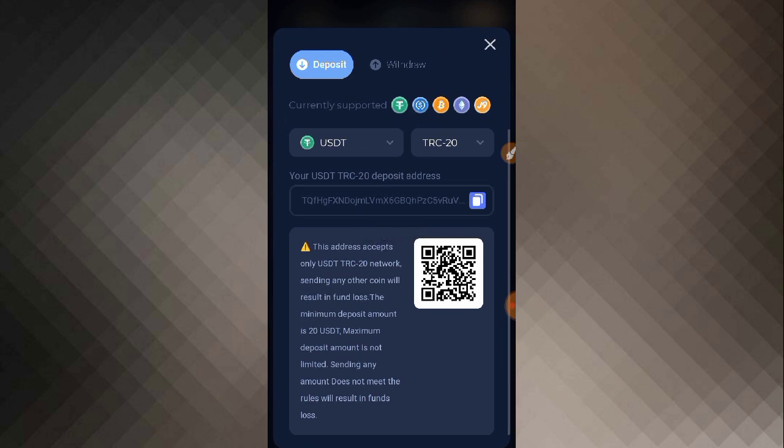Coming back to the website, you can see the deposit section and the address. The minimum deposit is almost 20 USD and the maximum deposit is unlimited — you can deposit from 5000 USD and beyond with no limit.